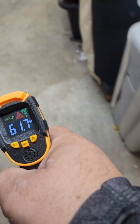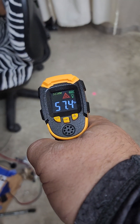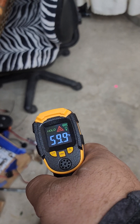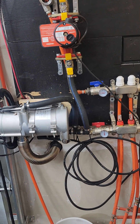Right there it's 61, right there it's 58. That's Fahrenheit. That's 57, 61, or 59. But now the heater is settling down again.